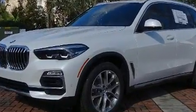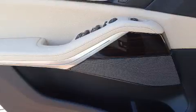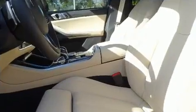BMW also prioritized safety and security with features such as a security system, an emergency communication system, and four-wheel disc brakes with ABS. You'll never lose visibility with rain-sensing wipers, which activate automatically when the drops start to fall.